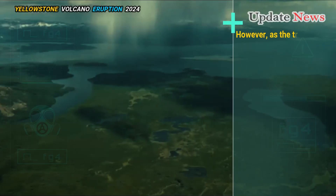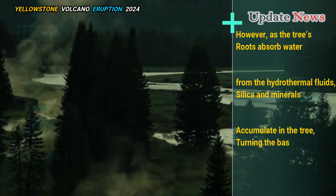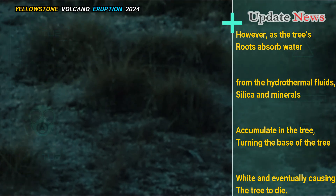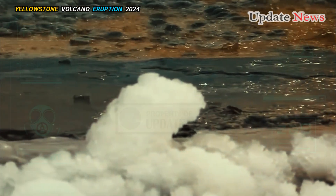However, as the tree's roots absorb water from the hydrothermal fluids, silica and minerals accumulate in the tree, turning the base of the tree white and eventually causing the tree to die. The white base, which to some people looks like a white sock, is called a bobby sock.